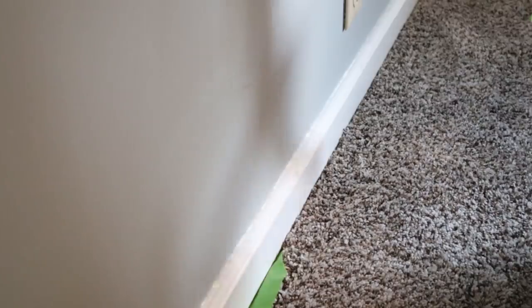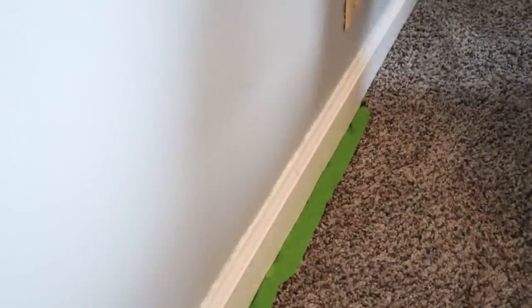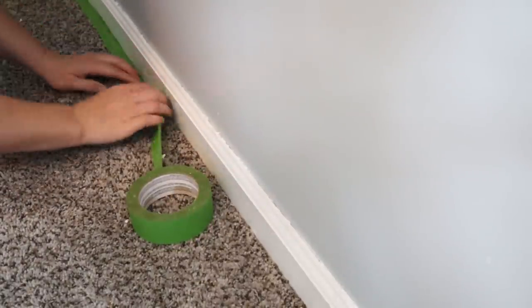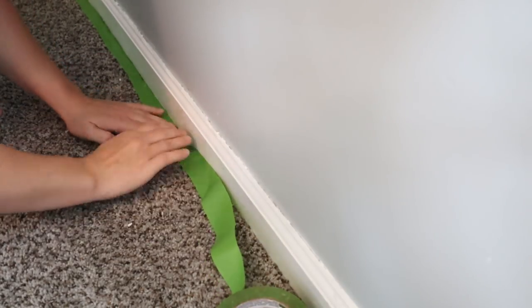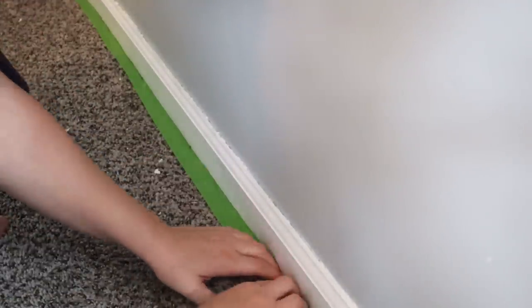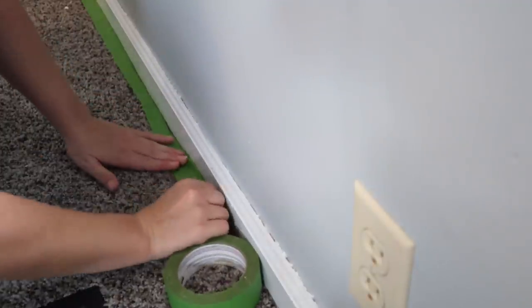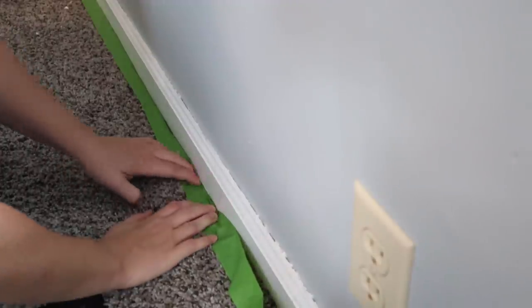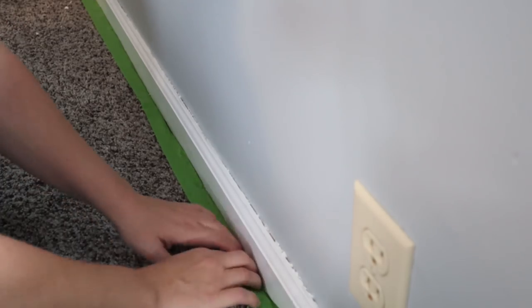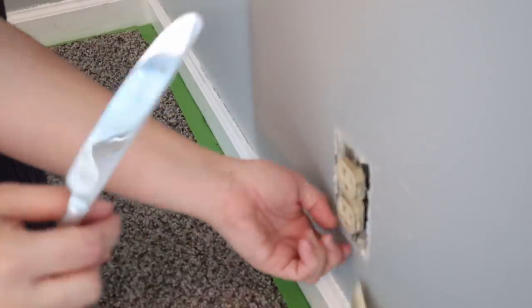Since this room is carpeted, I'm going to have to tape off all the carpet. The best way I've found is to take your tape and actually push it down underneath the trim to make it stay. This way you can paint all the way down to the carpet without getting paint on it. I'm taping it off really well making sure all the tape is underneath the trim so it's mess-free. I'm also removing all the outlet plates to get everything prepped and ready to go.